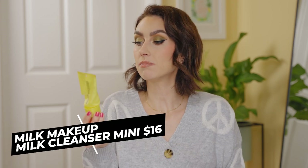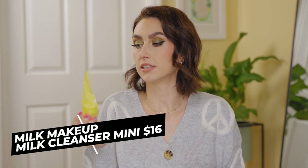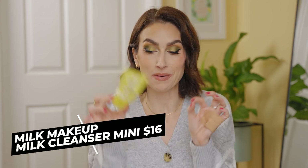I have a mini travel size of the Milk Makeup Vegan Milk Cleanser — I cut it open to get every last drop out. This cleanser was not my favorite. I feel like it left a film or residue on my face that I don't like, and it didn't do a great job as a second step cleanser. I'd use it more for a bare-faced day when your skin is dry. Not for me — I won't repurchase it.